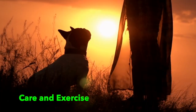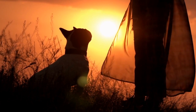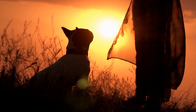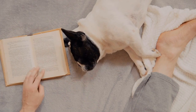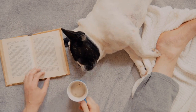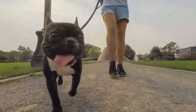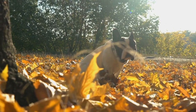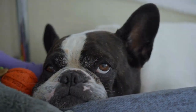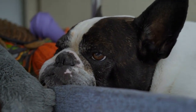Care and Exercise. Despite their small size, French Bulldogs have moderate exercise needs. Daily walks and interactive playtime are essential to keep them physically and mentally stimulated. However, it's important to note that they can be sensitive to extreme temperatures, so exercise should be adjusted accordingly. Additionally, their short coat requires minimal grooming, making them a relatively low-maintenance breed. Regular brushing and occasional baths are usually sufficient to keep their coat in good condition.